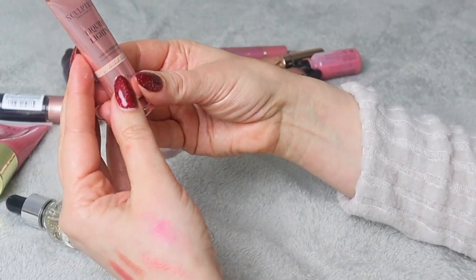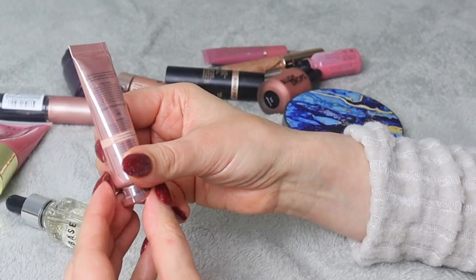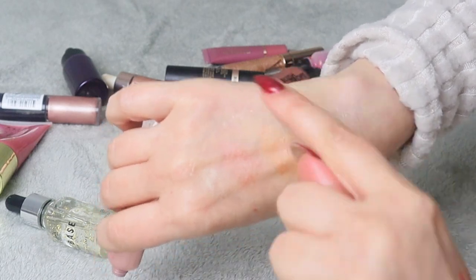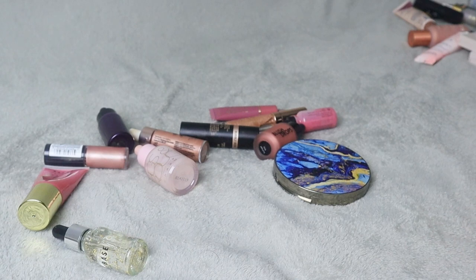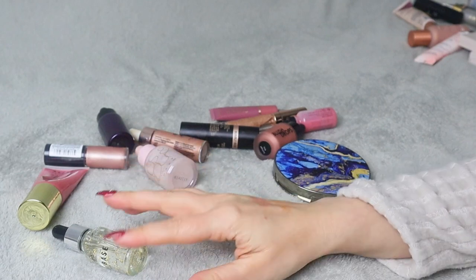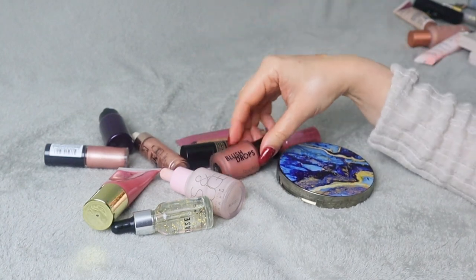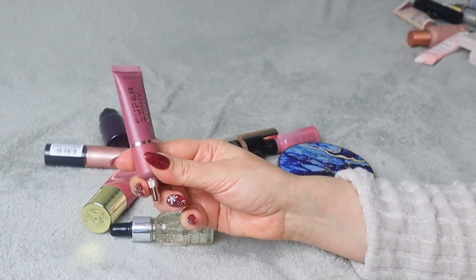This is Sculpted Liquid Light in shade Gilded Glow — I've never tried it before. It seemed nice but I'm just not sure. I'm going to put it on the maybe pile. I am going to do a follow-up video maybe in March and tell you what I kept and what I ended up decluttering from the maybe pile.